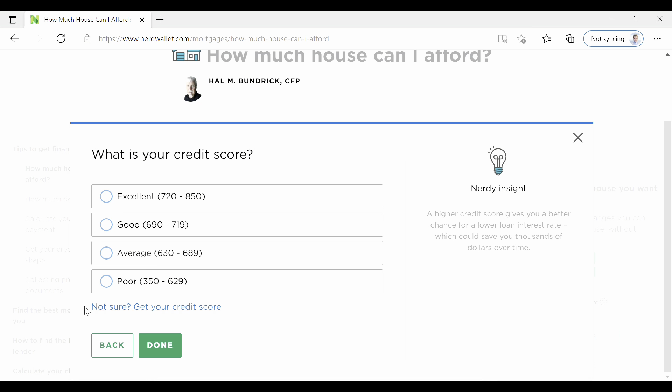'What is your credit score?' You can follow the link if you haven't found your credit score just yet. Or if you know it, we're going to say 'good' for now, and we'll see what kind of impact this will have on the amount of house we can afford.